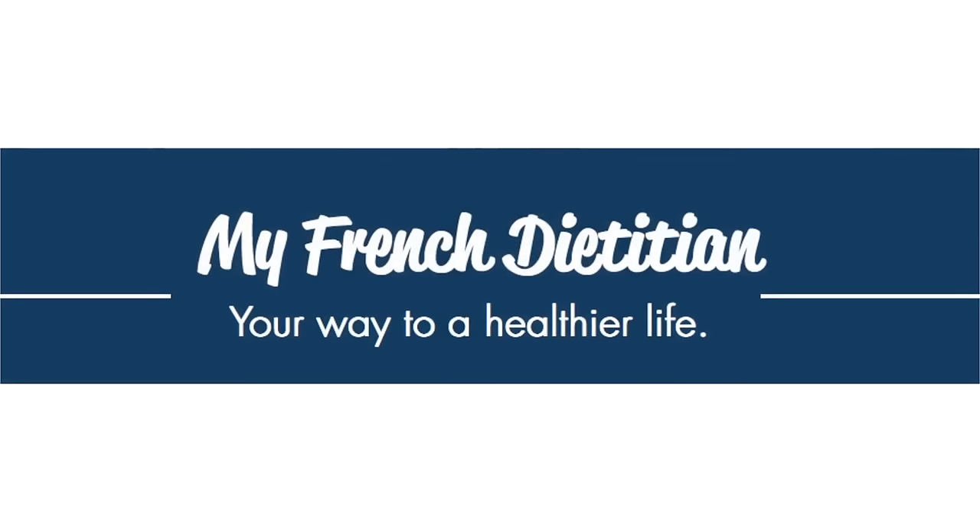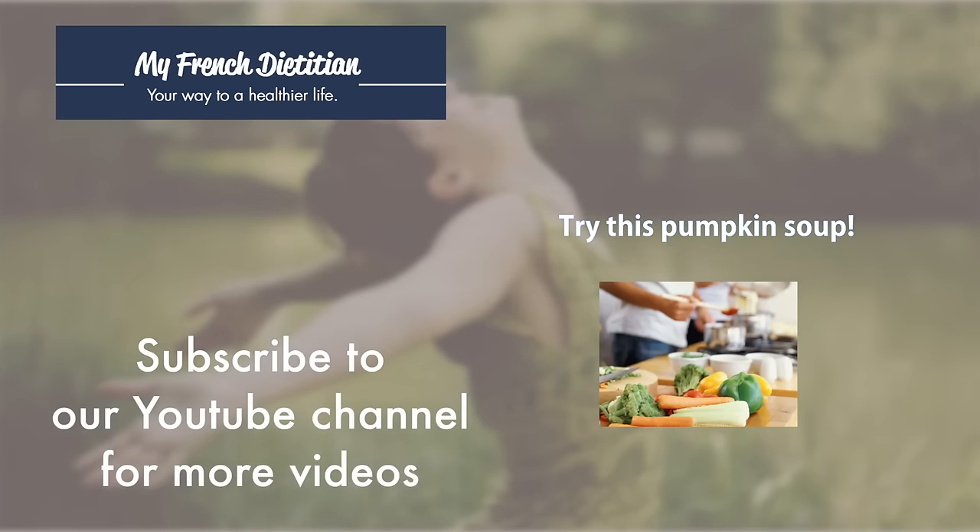I hope you enjoyed the video! Bon appétit!